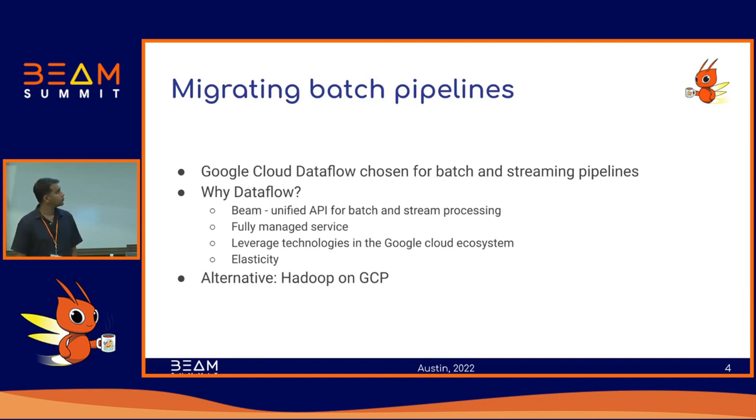What we're trying to do — and this has been happening for the last two or three years — is we are in the process of migrating all of our workloads to the cloud. Our choice for cloud has been Google for analytics use cases and for both batch and streaming workloads at Twitter. Within Google, we've chosen Google Cloud Dataflow as our option for both batch and streaming processing.